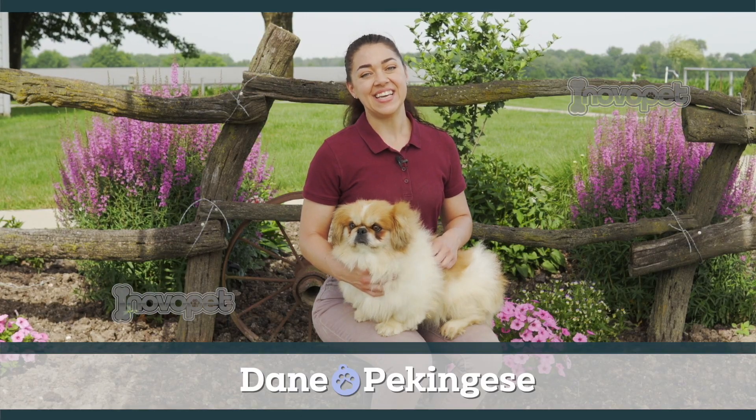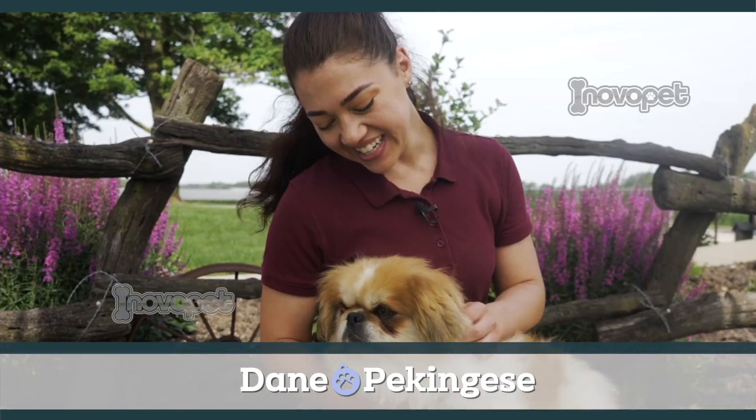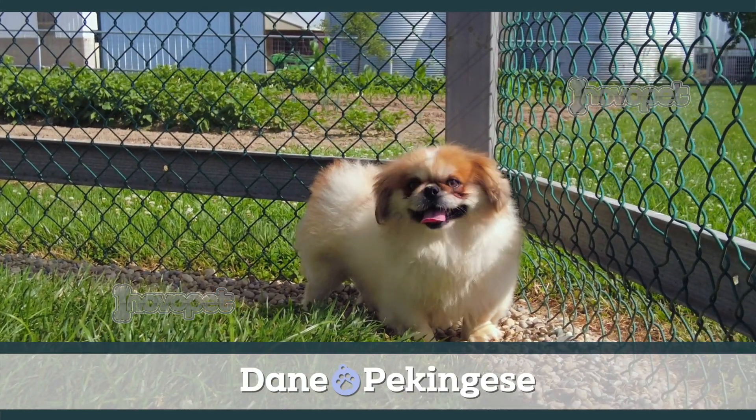This is Dane. He's a 17-pound AKC-registered Pekingese. He's laid-back and affectionate. You can expect his puppies to make the perfect cuddle bugs.